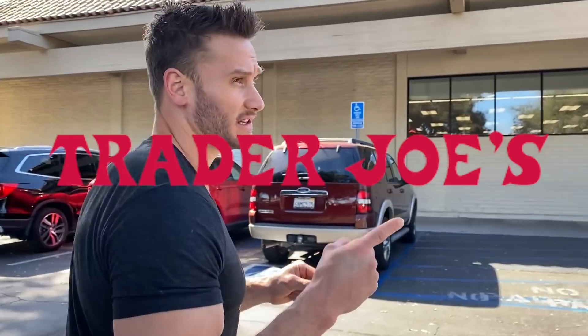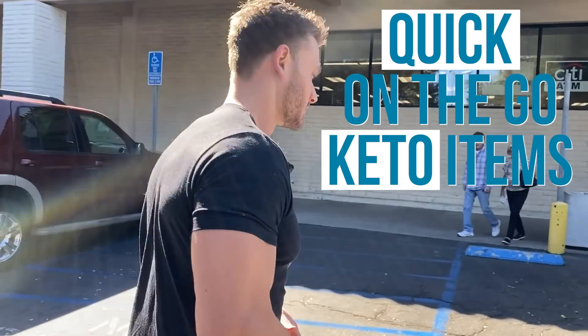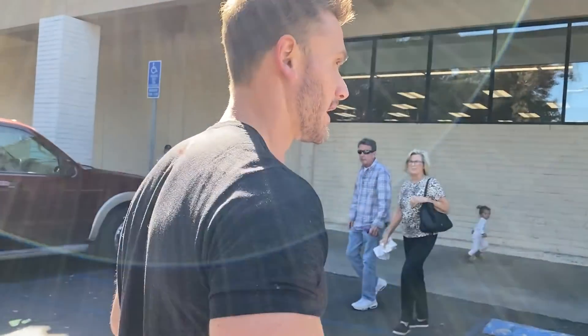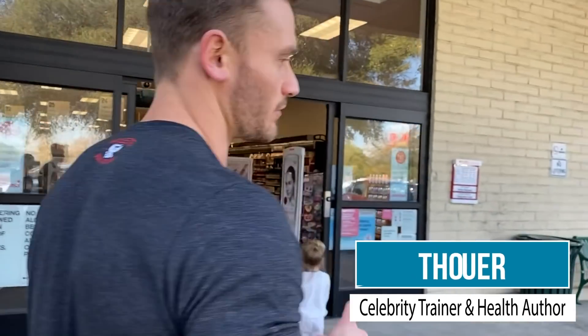All right, we're on the go. We're just running to Trader Joe's really quick. We've got to grab our quick on-the-go keto items. I'm gonna give you my favorite quick grab-and-go keto snacks that still fit within a Thomas DeLauer diet, and then we'll take it back to the studio. I'll grab each individual ingredient, then we'll cut back to the studio, explain it, then go to another food, cut back to the studio, talk about the ingredients, etc. So let's roll.